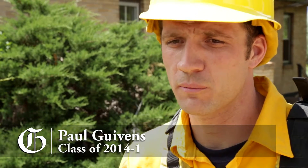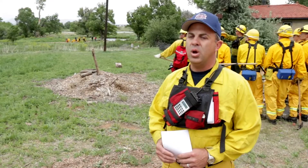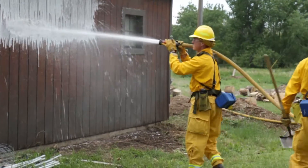The skills that we're learning out here today with structure protection are worth their weight in gold. They're learning how to lay out hose lines and how to use foam on a building to protect it.